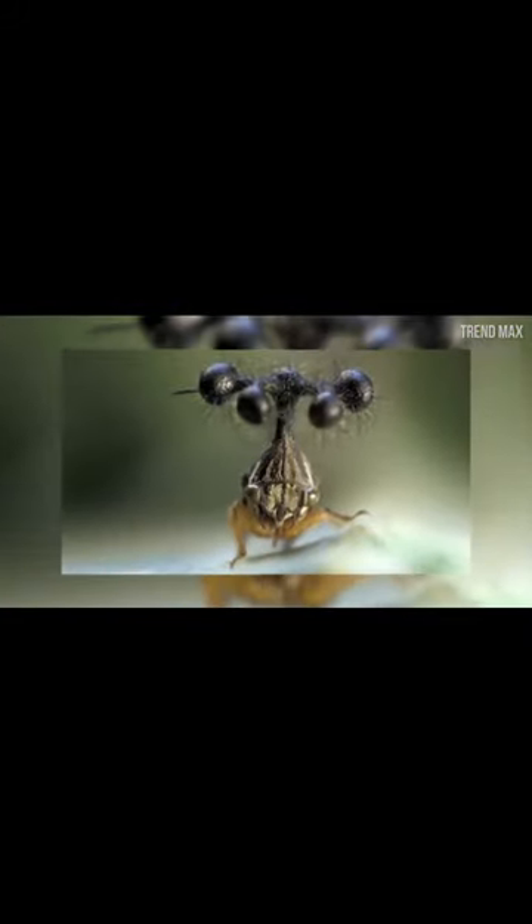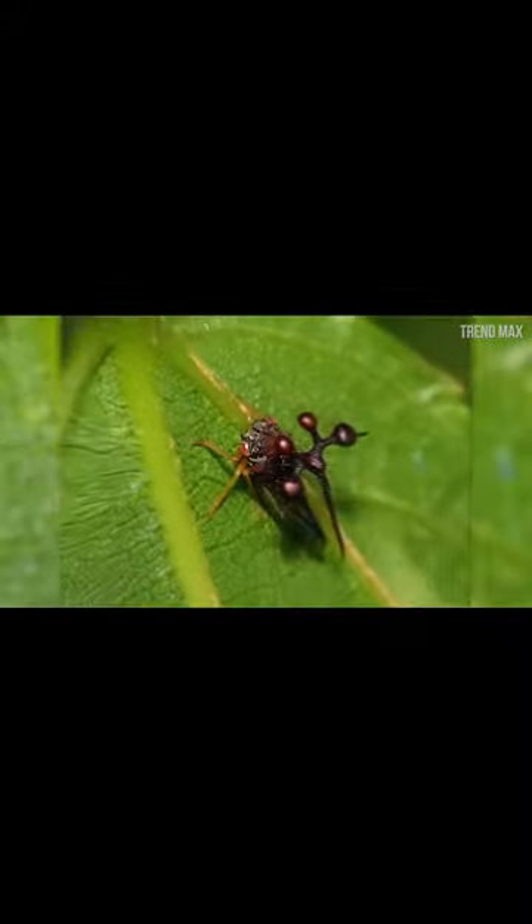Other than the freaky head topper, the treehopper is a fairly normal bug. This insect thrives on leading a solitary life in treetops, feeding on the undersides of leaves.